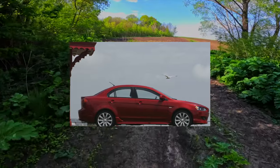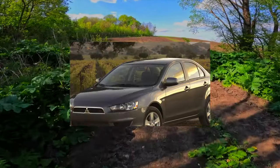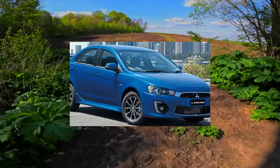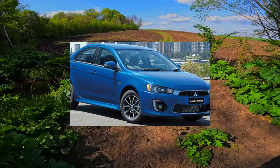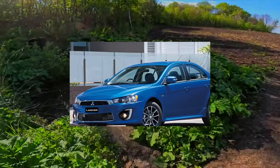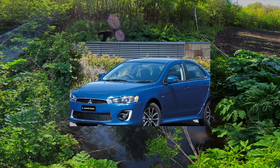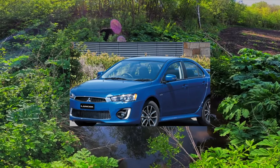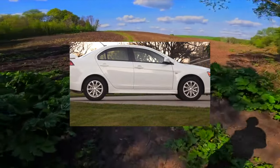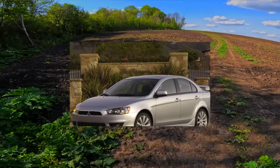As for the configuration of the Mitsubishi Lancer X, things are more or less in order. Already in the base Invite trim there are air conditioning, ABS, full power accessories, heated glasses and mirrors, height adjustment of the driver's seat, and front airbags. The Invite Plus version adds a CD/MP3 radio and fog lights. The top version, Intense, boasts five airbags — one of which protects the driver's knees — climate control, an advanced radio with a CD changer, alloy wheels, and a rear wing on the trunk lid.